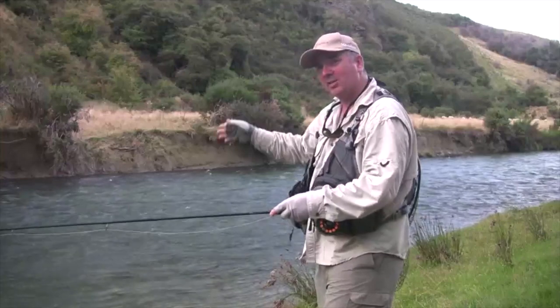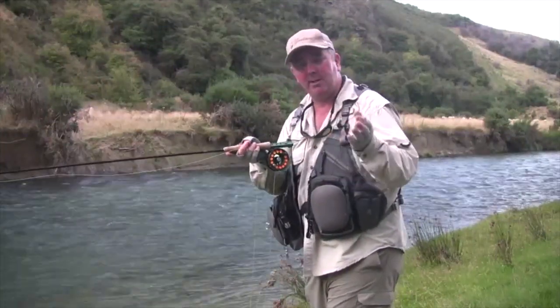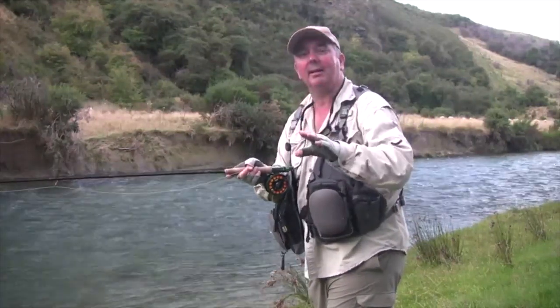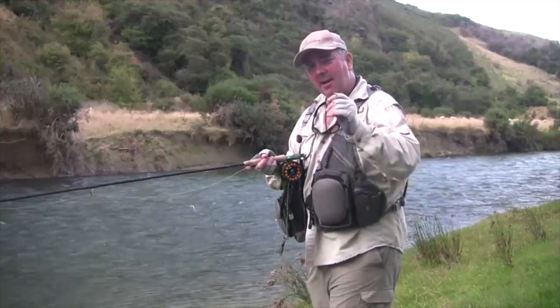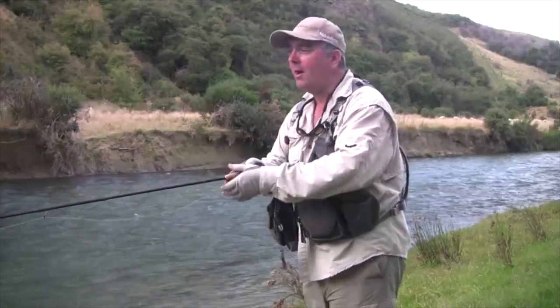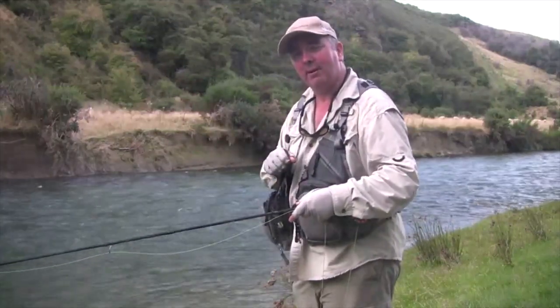We've got some fish stacked up along there and we're going to use a two fly rig with a dry down to a nymph, giving them two choices. I think they're going to take the nymph until a little bit later this evening when hopefully there's a bit of a hatch of mayflies and we can get some dry fly action. I hope you enjoy the show and what New Zealand's Southland Mataura has to offer.